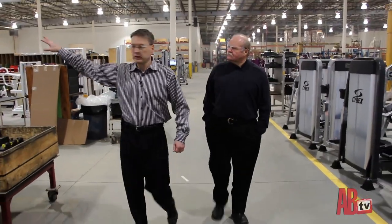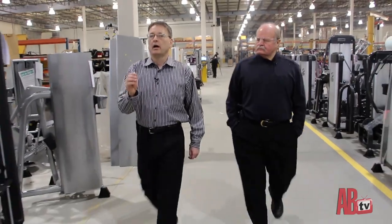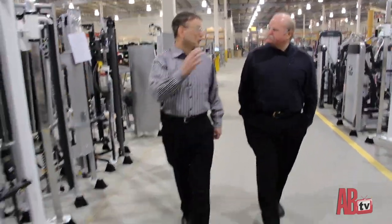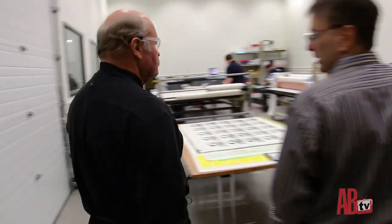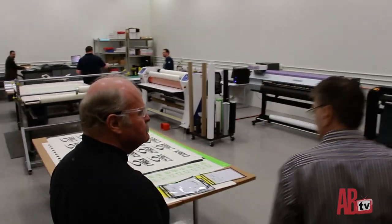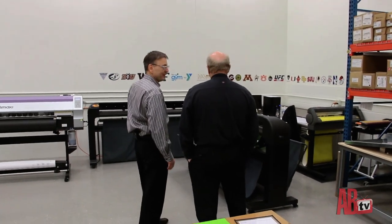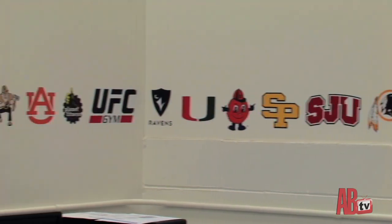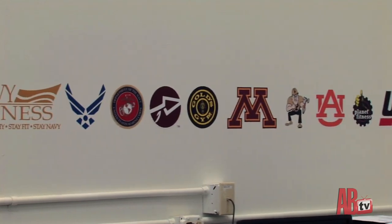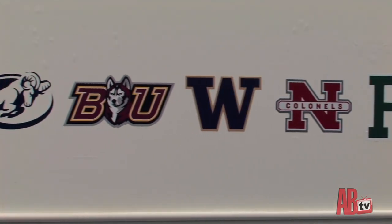We're going to the digital printing lab where we do all our own customization decals, placards, and language decals. We built this room and the equipment in it. You can see logos on the wall from clients like Georgia, the Steelers, and the Redskins — we do all that here with a digital printer and CNC cutter. We laminate it, cut it — all implemented in March of 2013.